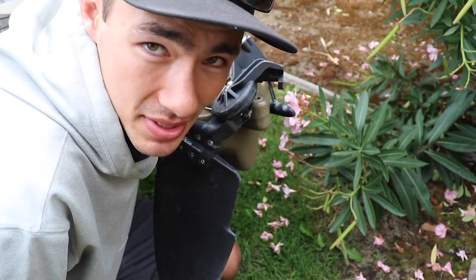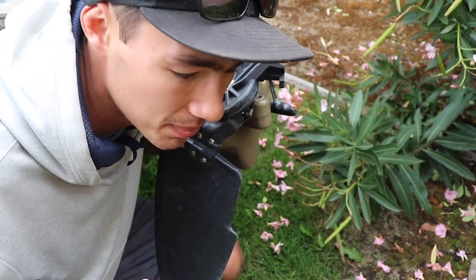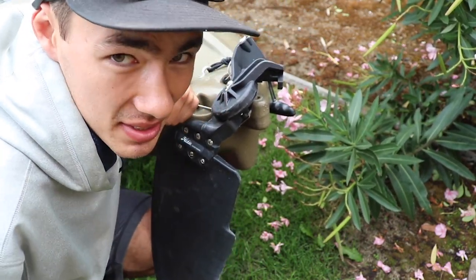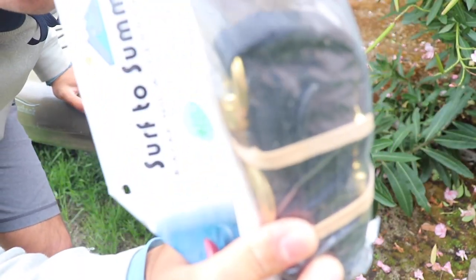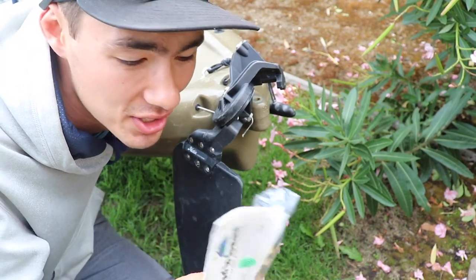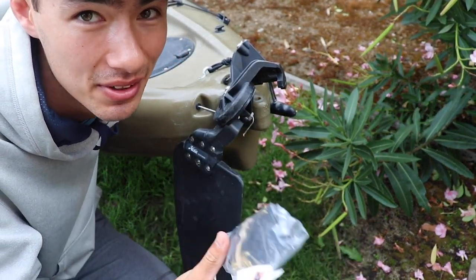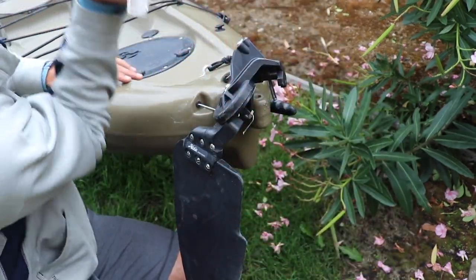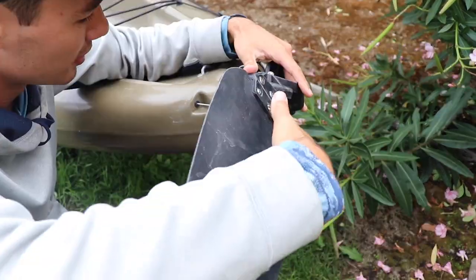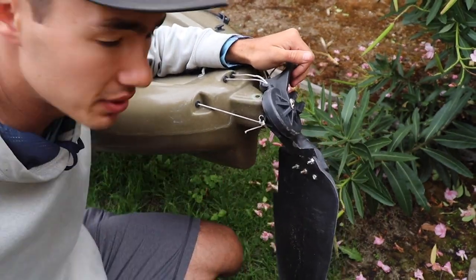Let's talk about the repairs. I mentioned the straps on the seat got broken — that's probably the easiest fix. Here's a new strap for each side of the seat, so that should be good to go. I don't really need to show you how to do that, it's pretty self-explanatory — you just thread it through and you're good to go. So switching out this rudder...